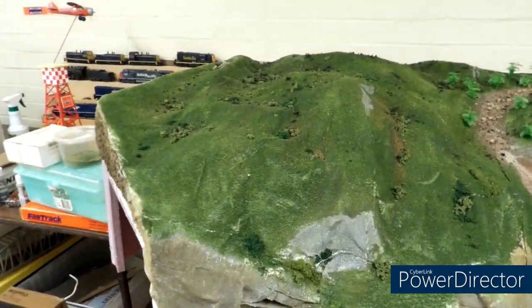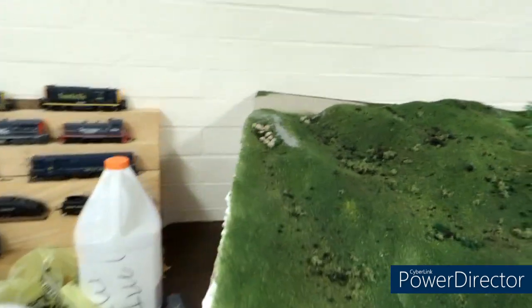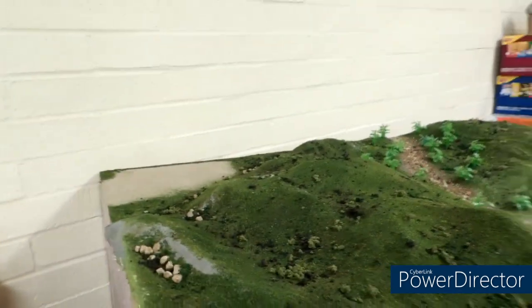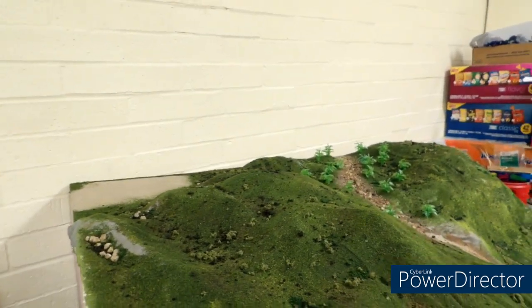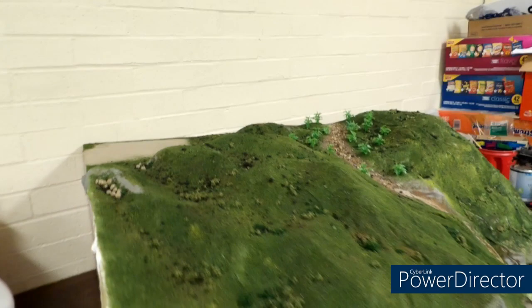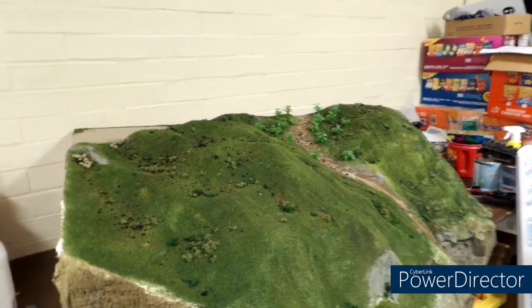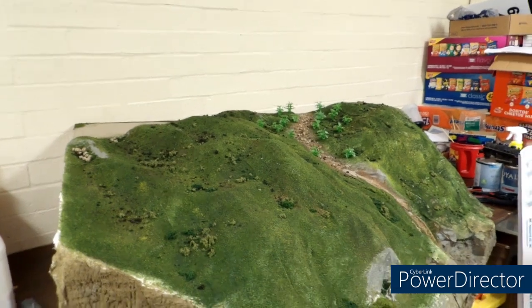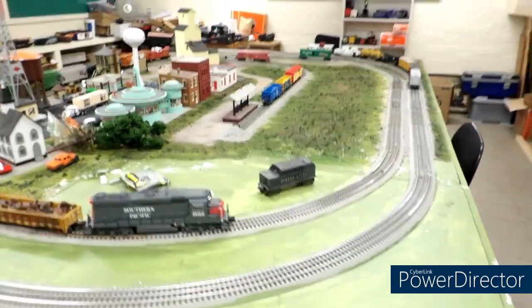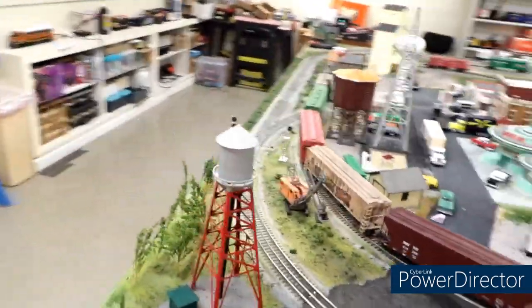With any luck we'll be able to display the full layout, to include the mountain, at the upcoming model train show in Galveston the final Saturday and Sunday of this month. Regardless of whether the mountain is on the railroad or not, if you're in the Galveston, Texas area and you've got nothing going on the final weekend of the month, come check it out.